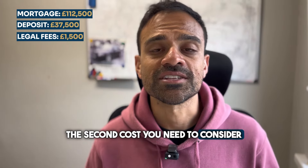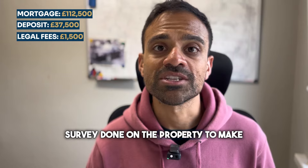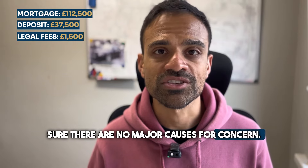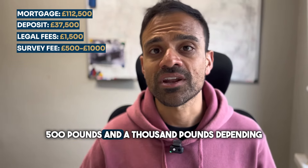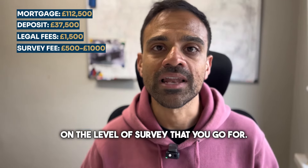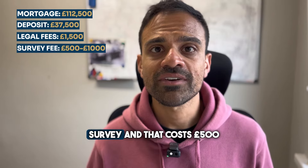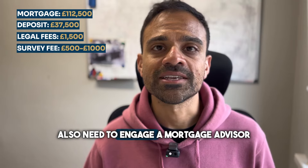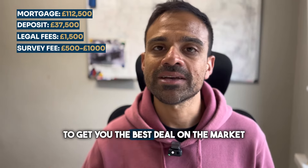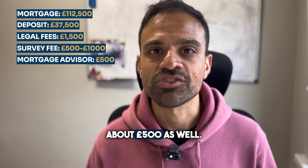The second cost you need to consider is the survey fee. In order to proceed with a purchase, we need to make sure we're getting a survey done on the property to make sure there are no major causes for concern. The survey fee ranges somewhere between £500 and £1,000 depending on the level of survey you go for — the survey we use is called a condition survey and that costs £500. In order to get a mortgage, you would also need to engage a mortgage advisor to get you the best deal on the market, and the mortgage advisor fee is usually about £500 as well.